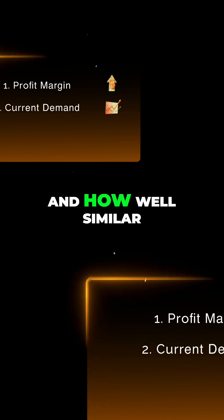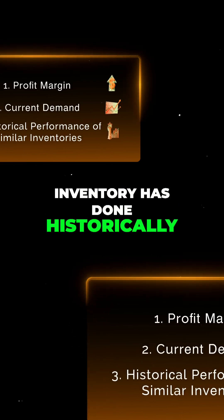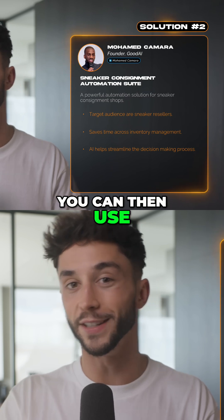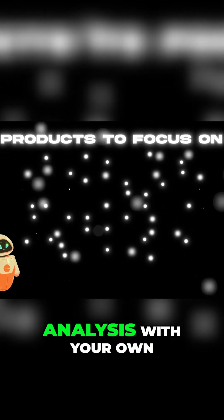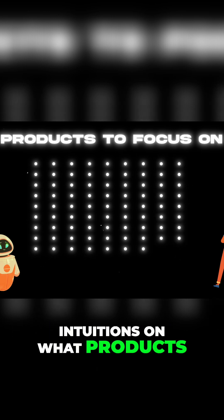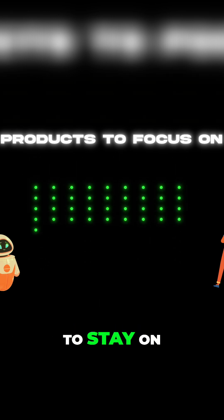The reasoning is usually a combination of profit margin, current demand, and how well similar inventory has done historically at reselling fast. You can then use these insights on what to double down on for next month's order, and combine the AI's analysis with your own intuitions on what products deserve shelf space or to stay on Shopify.